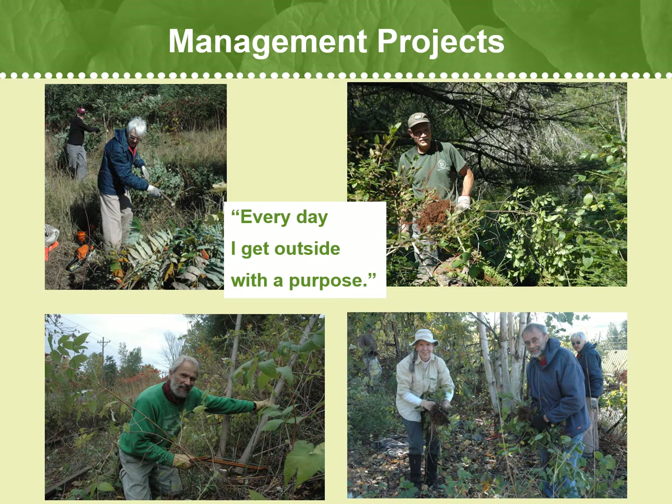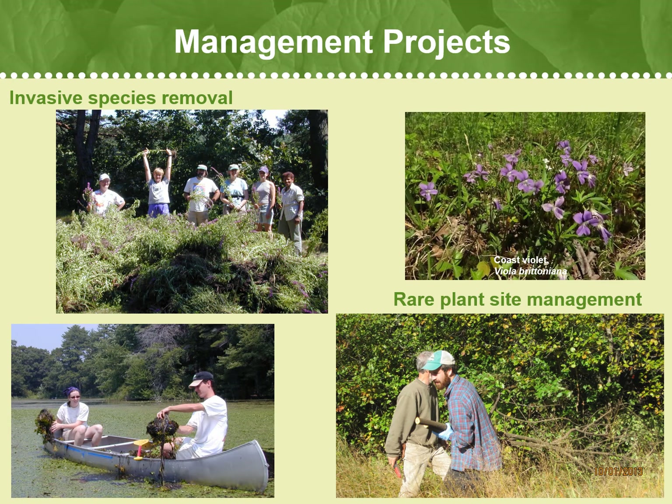Another activity that PCVs are often involved in is managing populations and habitats. These opportunities are largely dependent on what rare plant populations are in need of management and what sort of management projects we decide to engage in. Most management work done with volunteers involves habitat improvements and invasive species removal. Invasive species removal is a large part of the management work we occasionally ask volunteers to help us with, and we hope to do more management work in the future to help protect rare plants in situ.